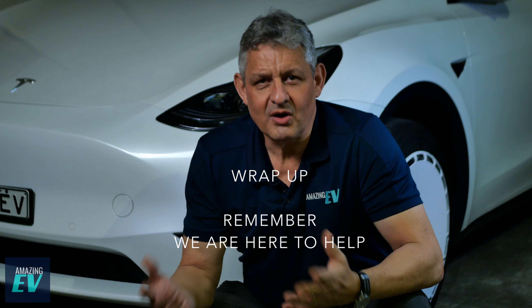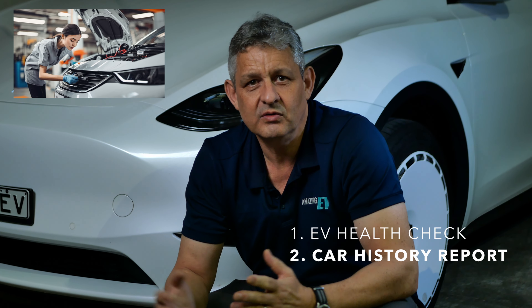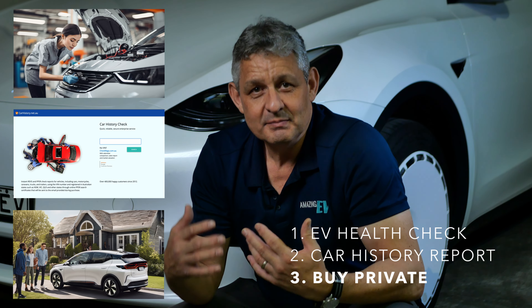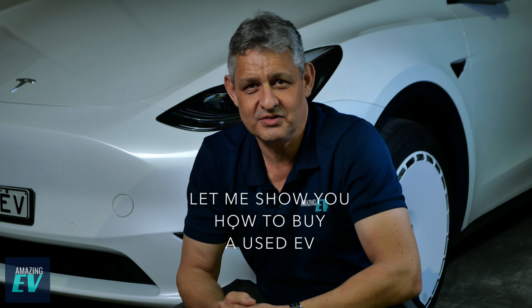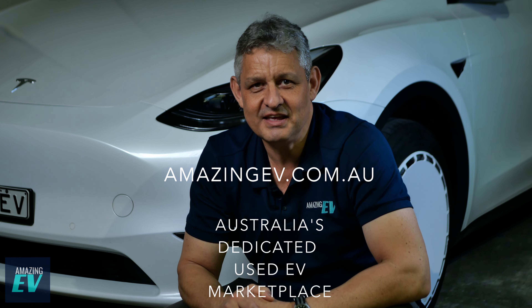So that wraps up our quick guide on buying a used EV. Three things we recommend: a car health check, just like most cars but with some specialist EV reports and research as well; a car history report to make sure it hasn't been involved in any accidents, damage, or has finance owing; and buy from a private seller online at Amazing EV, where you'll meet some amazing people who love EVs and can share in their stories — just before you start your own. I'm Roscoe and this is Amazing EV.